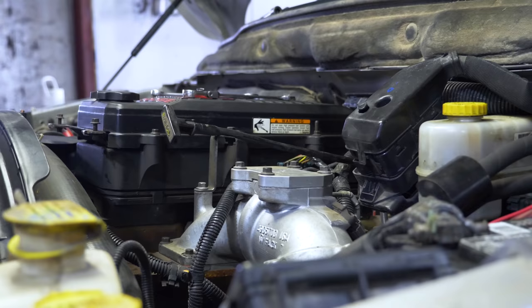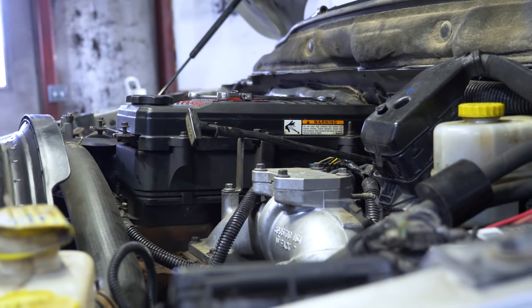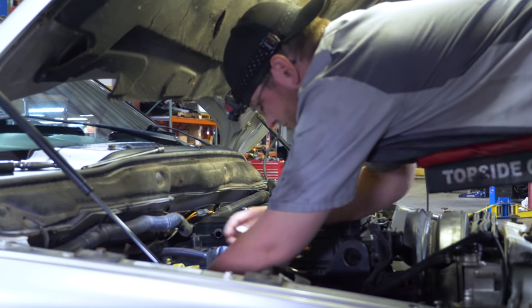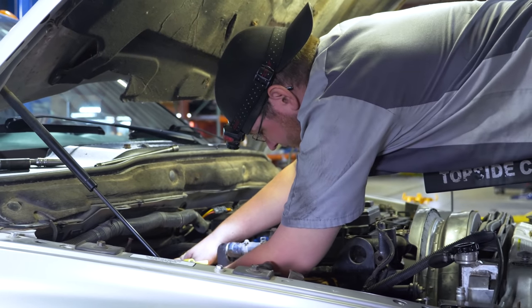Today we have an 08 regular cab dually here. We are doing a 68RFE build on it. We do in-house builds only, so we have the ability to test drive it afterward, relearn, and do a proper procedure on the installation. We're also doing a screamer turbo, adding some gauges, putting pillar gauges in it, and we'll be doing dyno tuning to see what kind of horsepower he's going to make. A little update on the charity case.